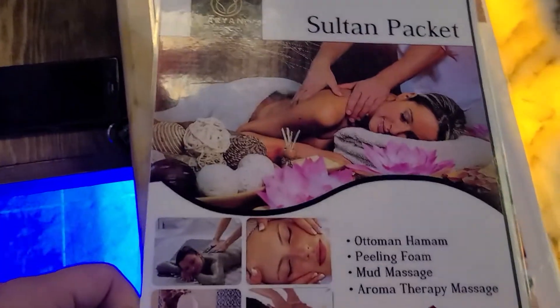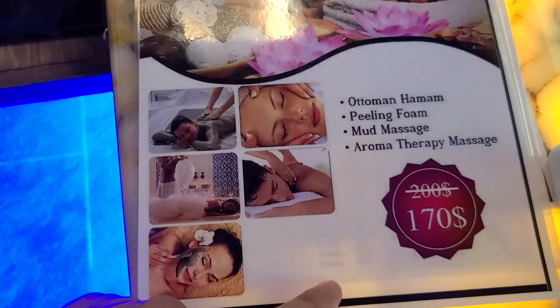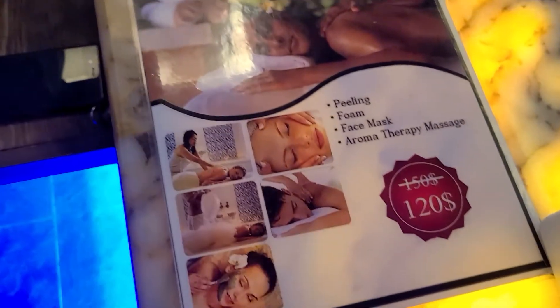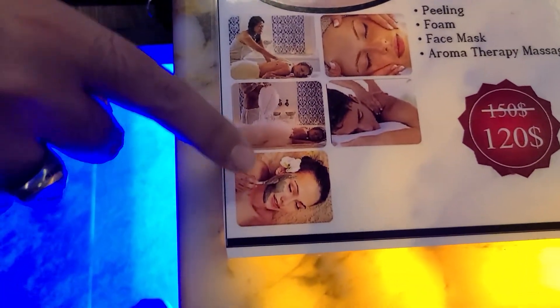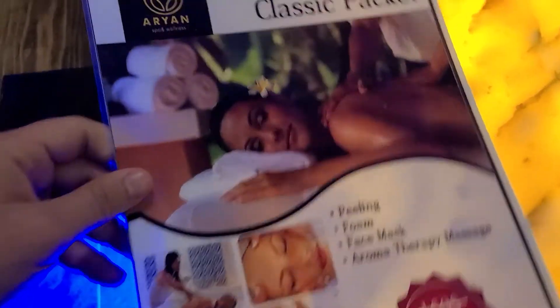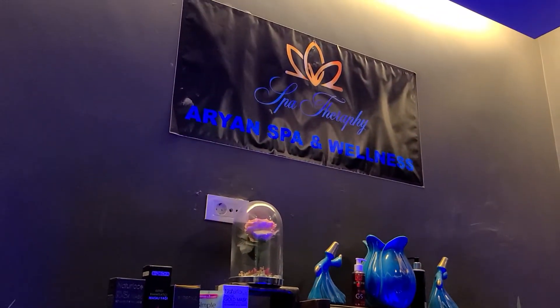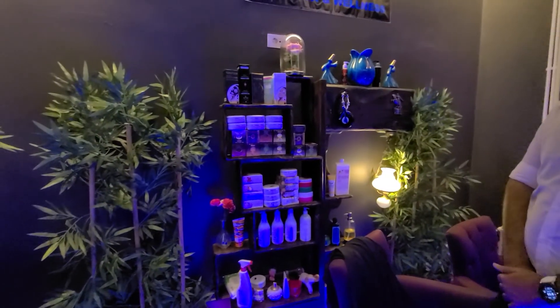They also have the Sultan package which comes with a mud massage for about 170 US dollars. The package I did included a massage, then a face mask, then the Turkish bath with peeling, and then a foam massage. Come check it out — they have many different treatments including mud and vitamin options. Highly recommended. I really enjoyed my time and I want to thank my friend here for hosting me. Thank you so much.